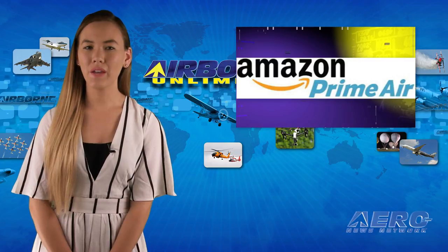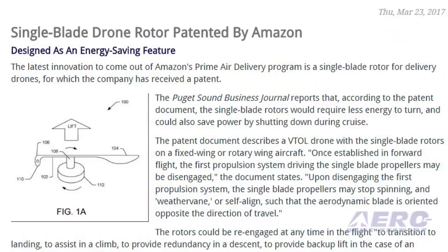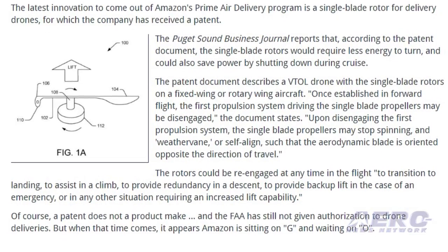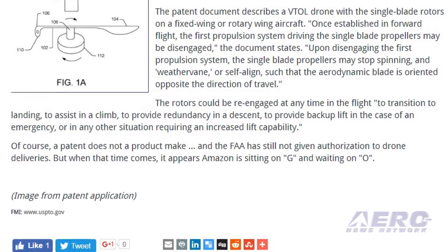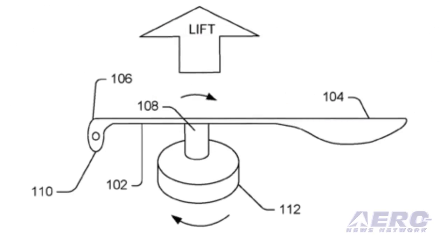The latest innovation to come out of Amazon's Prime Air delivery program is a single-blade rotor for delivery drones, for which the company has received a patent. According to the patent document, the single-blade rotors will require less energy to turn and could also save power by shutting down during cruise. The patent document describes a VTOL drone with the single-blade rotors on a fixed-wing, a rotary-wing aircraft.